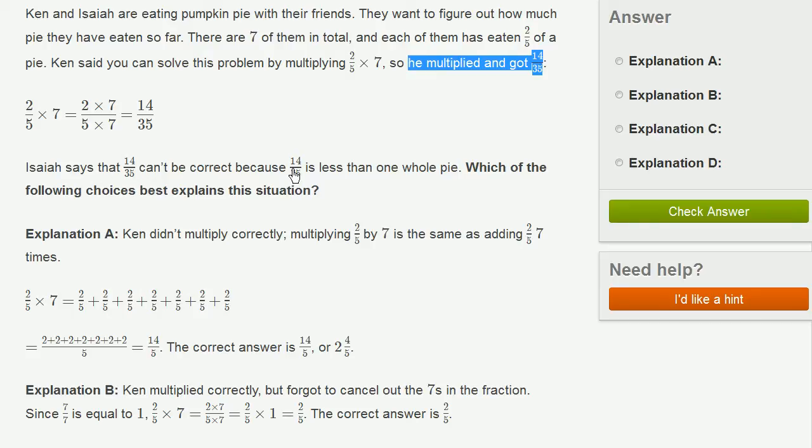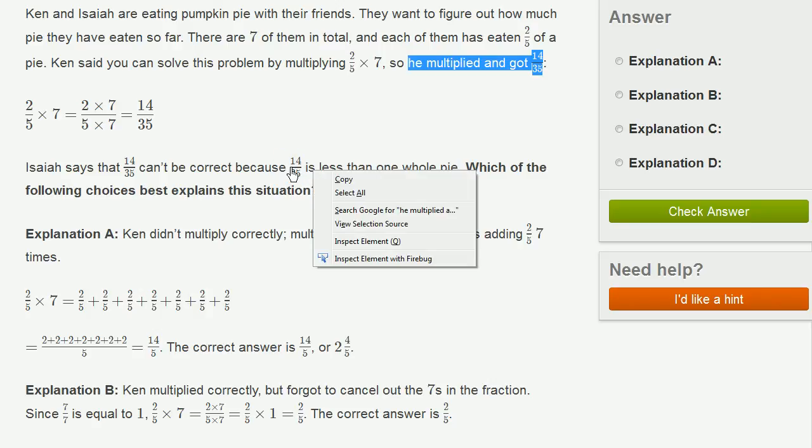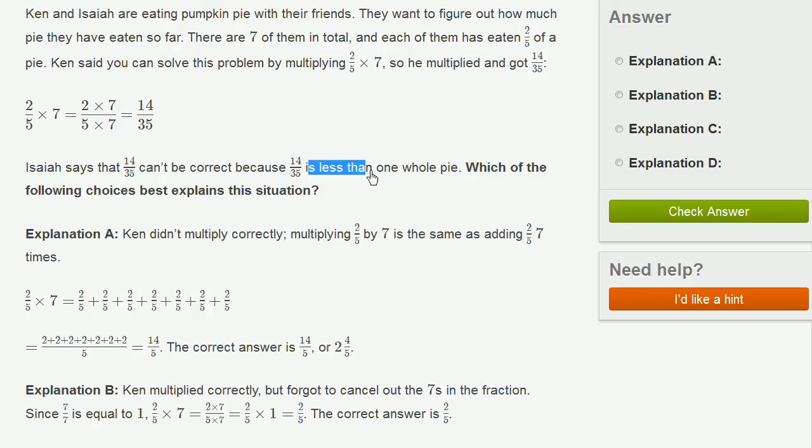14/35 is less than 1 whole pie, so this is definitely true — 14/35 is less than 1 whole pie. Which of the following best explains this situation?